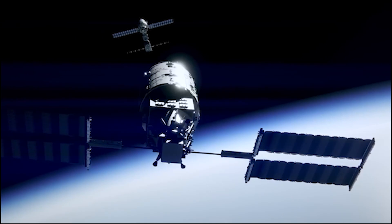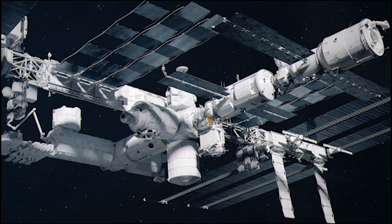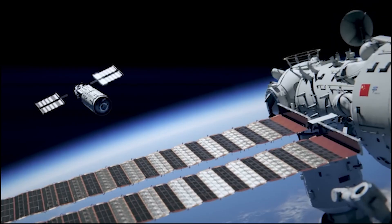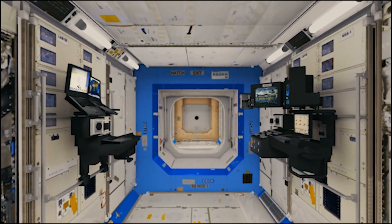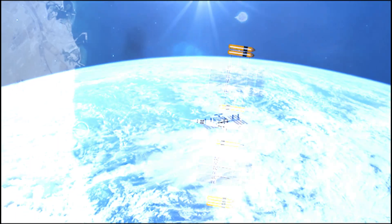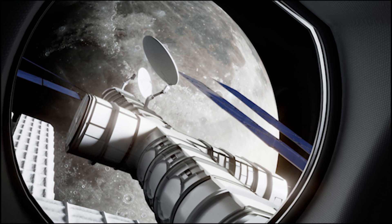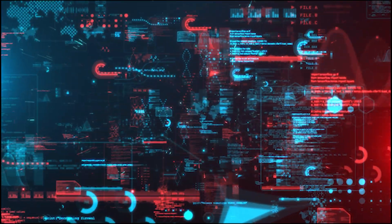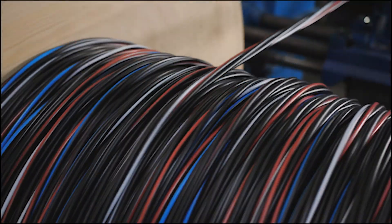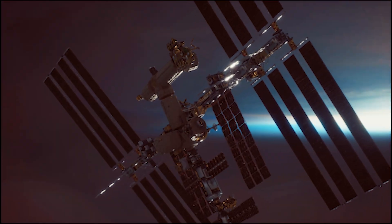One of the first things that stands out when you look at Tiangong is how much more modern and spacious it feels compared to the ISS. Although both space stations have a similar outer diameter of around 4.2 meters, Tiangong's internal layout is much more open and minimalist. Gone are the cluttered pipes, wires, and equipment sticking out from every surface like on the ISS. Instead, Tiangong has hidden much of its technology behind sleek white panels, giving the station a clean, futuristic look — so modern it almost feels more like an Apple store than a space station. Much of Tiangong's systems, like communications and data transfer, are wireless, reducing the need for miles of tangled cables, which means more open space for the crew to move around.